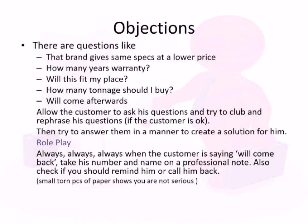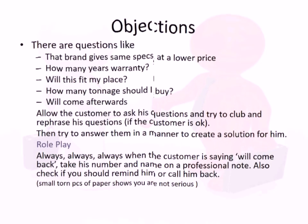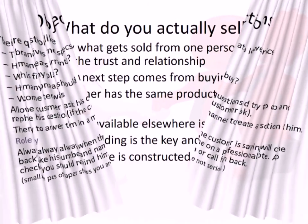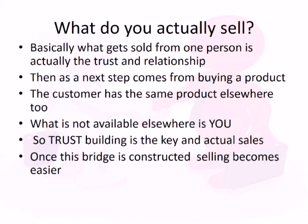Customers most of the time will raise objections to make sure their purchase is the right one. They create objections to be sure that what they're going to buy is the right product. They might ask about warranty years, or say another brand offers a better price. Whatever the objection, you can use it to convert that sale.